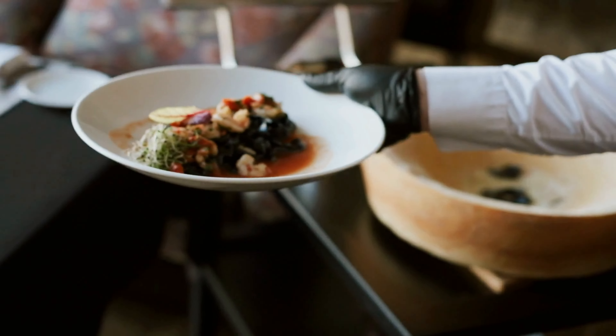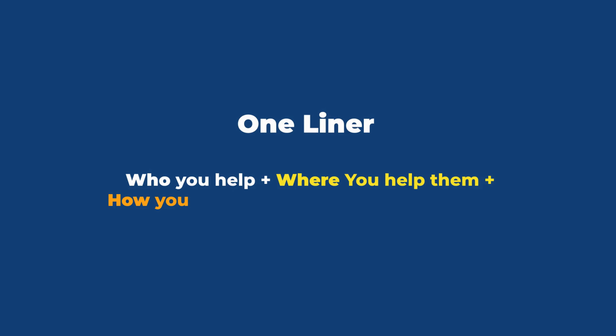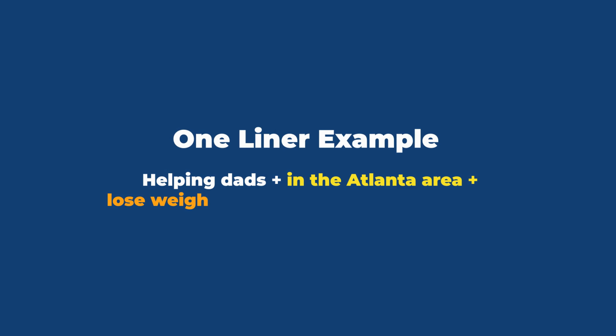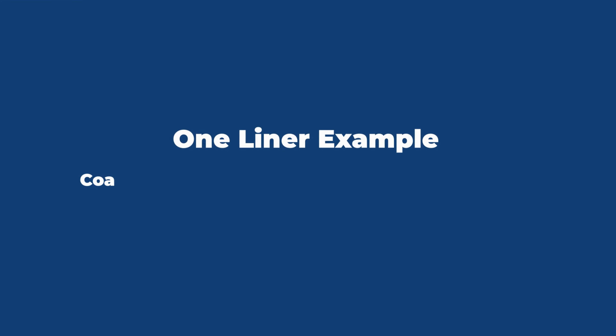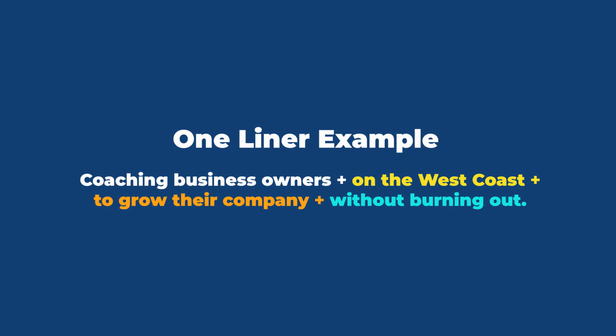Can your one-liner also be applied to a church, a restaurant, or a gym? If so, then you need to narrow it down. Here is a simple equation: who you help, plus where you help them, plus how you help them, plus the benefit you bring. For example: 'helping dads in the Atlanta area lose weight to feel like themselves again.'